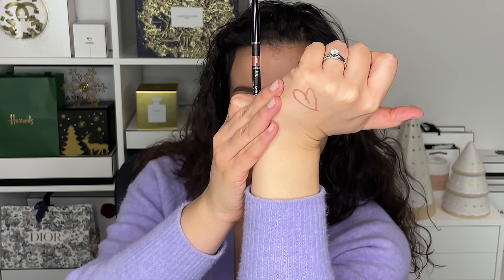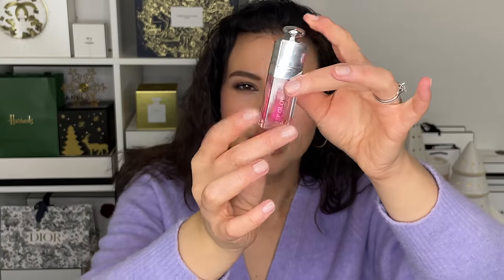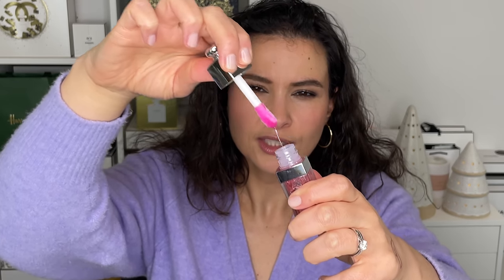Last but not least, we have the lip category. The first item is a lip liner from Chanel — this is the 162 nude brown. Sometimes you just need a basic nude brown lip liner; it's really not reinventing the wheel. Next up is lip care. The first is the Dior Lip Glow Oil — I love these and I've owned several different colors. This is shade 001 pink, what I'm wearing on my lips. It's glossy, thick, nourishing, hydrating, and it has just a little bit of pink to it. Super pretty.